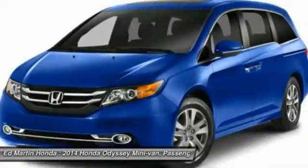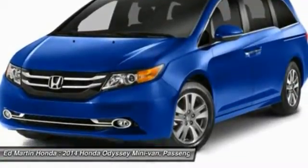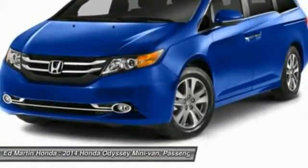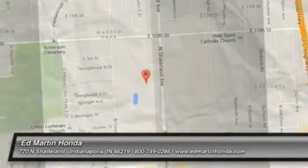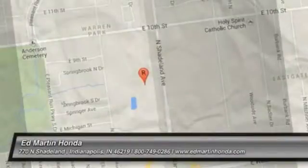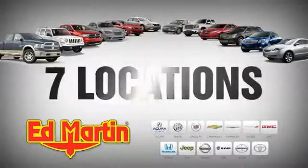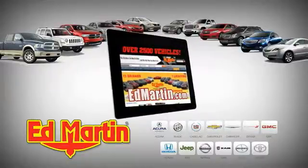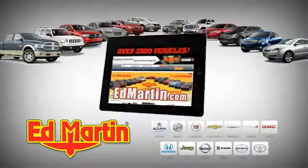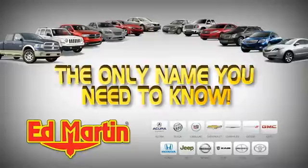This isn't just a vehicle. It's an experience. So stop in for a test drive today. Seven locations. Thirteen brands. Over 2,500 new and used vehicles online at edmartin.com. Ed Martin is the only name you need to know.